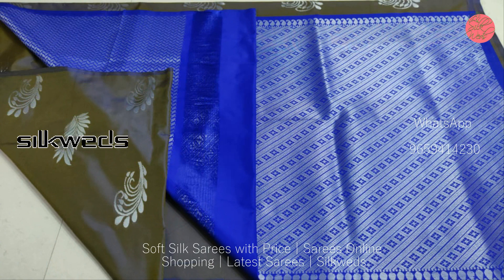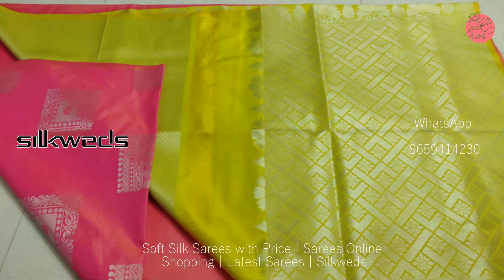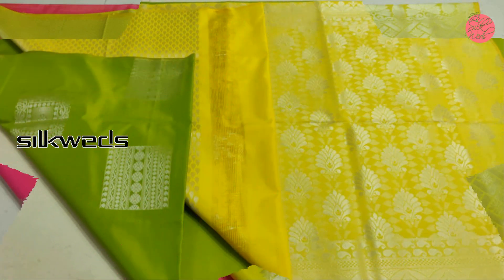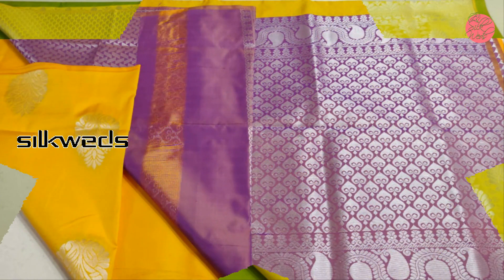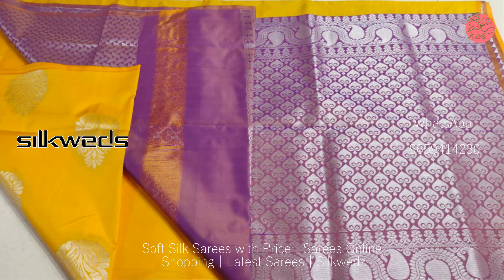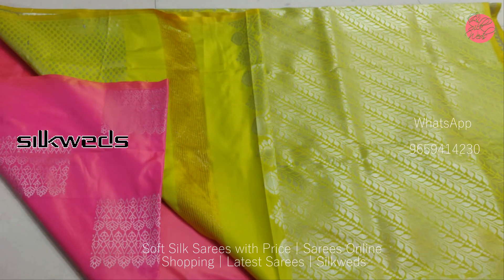You can see the beauty of the saree in this open picture. All these soft silk sarees are in a traditional look. You can view these as function wear sarees — suitable for weddings and all kinds of parties and functions.